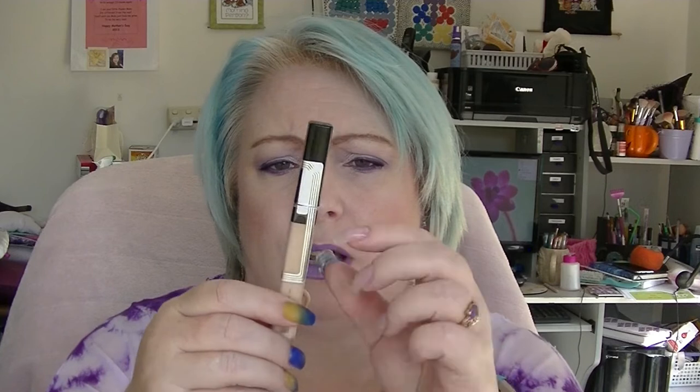The Maybelline Fit Me Concealer in Ivory — this has been lying down in a drawer. I don't know exactly where the level is, but I've used it quite a bit. This is a much better colour match for me than 15 Claire is — this is 05 Ivory. I will leave it upright and when it has settled down a bit I will try to mark it. It's probably like here-ish, so hopefully by the next update I'll be able to let you know how that one's going.